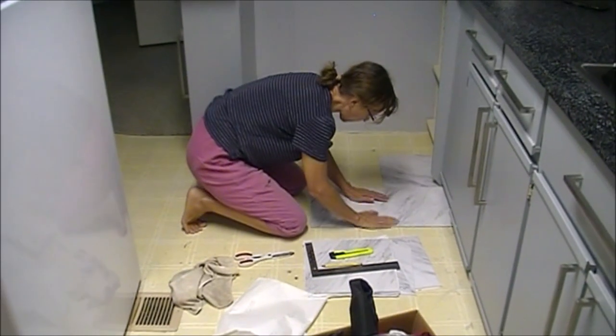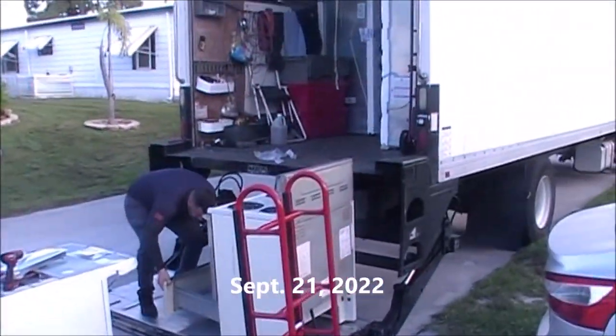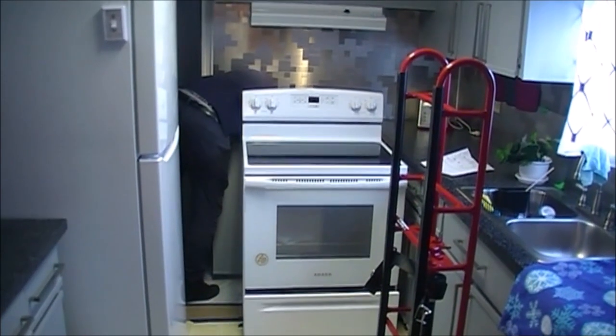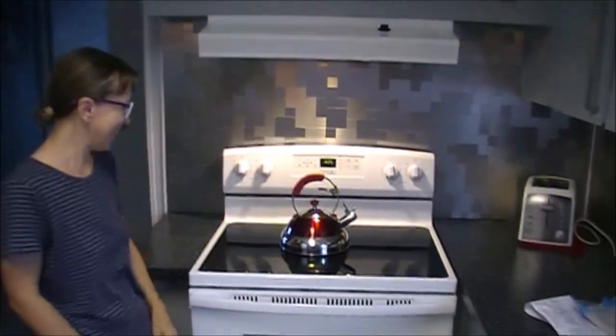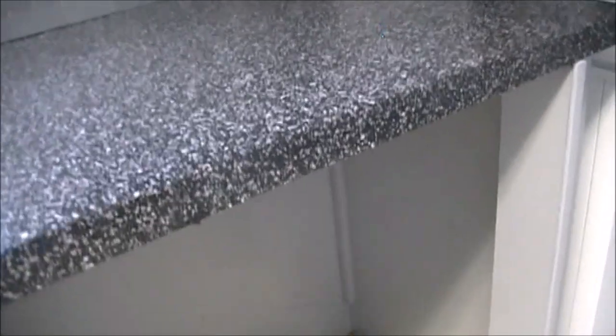She put silicone caulking everywhere and did a very, very good job with it. Here she's prepping the floor because the new appliances are coming in. Here they come — the stove and dishwasher. Bye bye old stove — old faithful. I told her not to bother painting the inside of that cabinet under the dishwasher since nobody would see it, but she did it anyway.